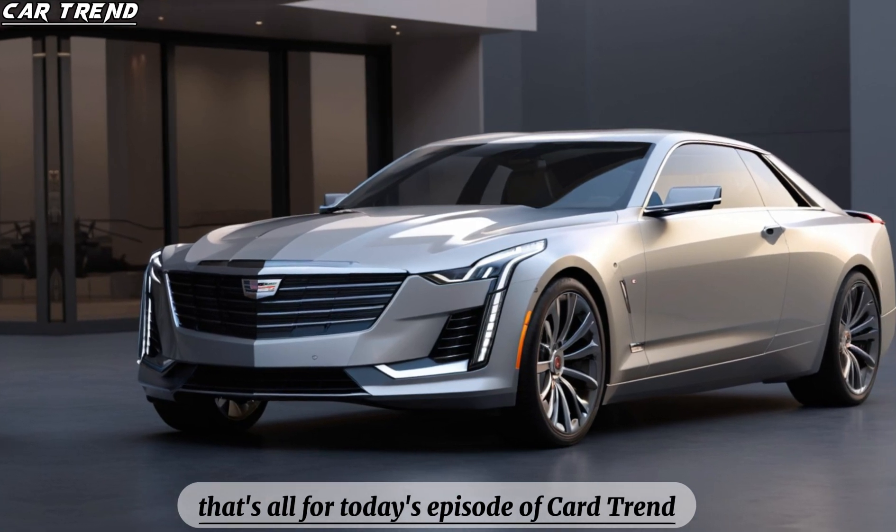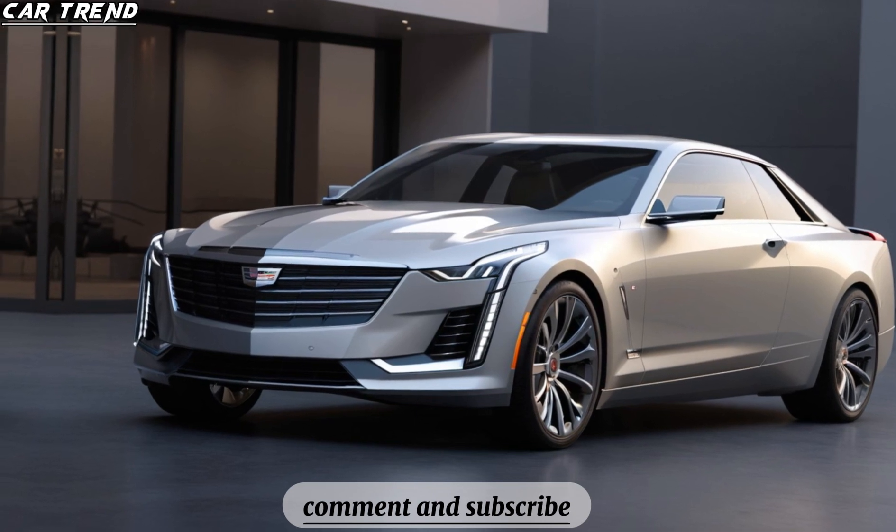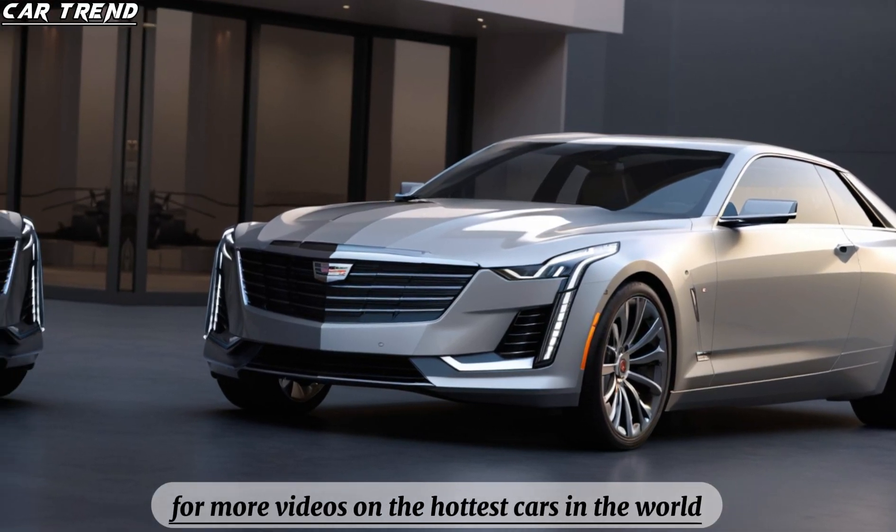That's all for today's episode of CarTrend. Thank you for watching, and don't forget to like, comment, and subscribe for more videos on the hottest cars in the world.